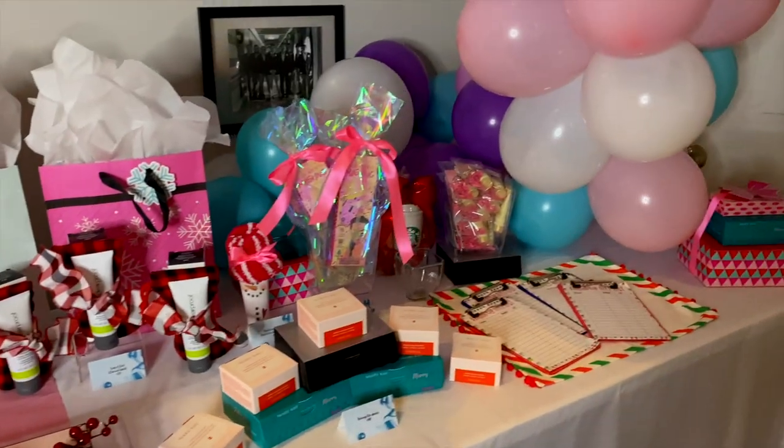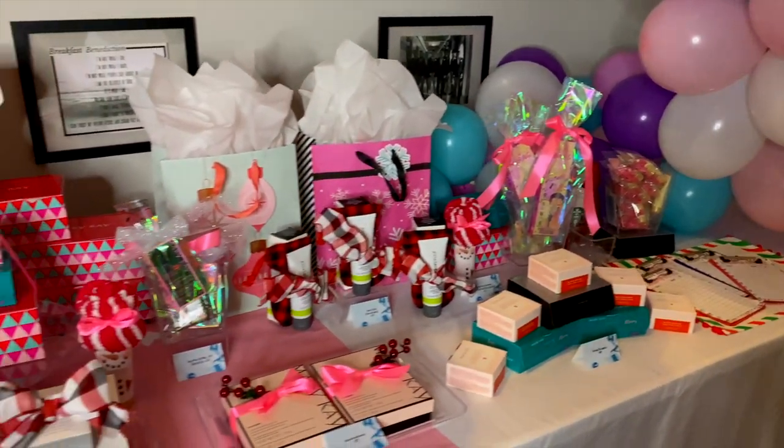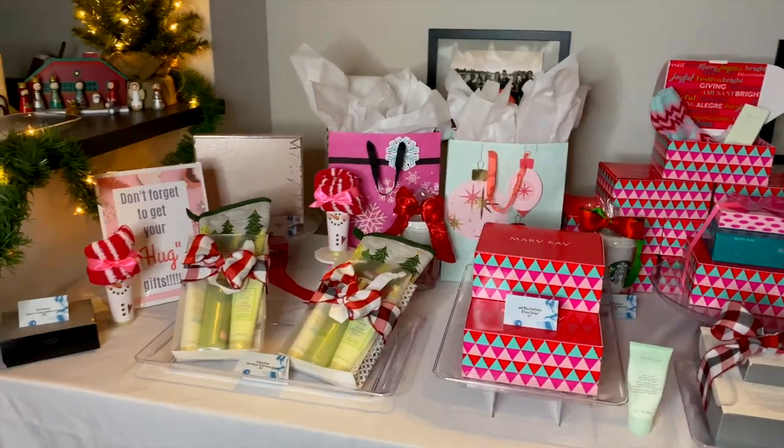Hey guys! Welcome, welcome, welcome! I'm so excited. It is almost Christmas — I want to say it's like four weekends away, which is crazy. So I'm super excited. I am back with your 2019 Holiday Shopping Guide. I have all of Priscilla's favorite things and all of my gift sets in one roof, and I'm going to be showing them to you guys so you know exactly what to get for your friends, families, co-workers, whoever you shop for. So let's go ahead and jump into it.